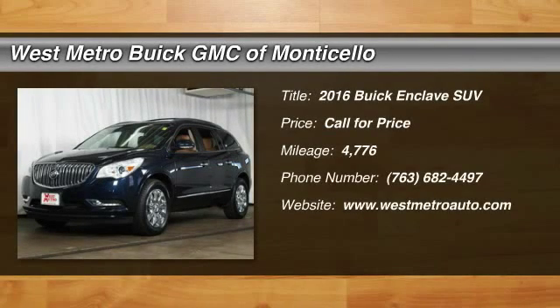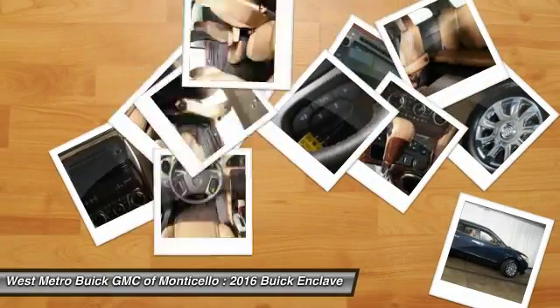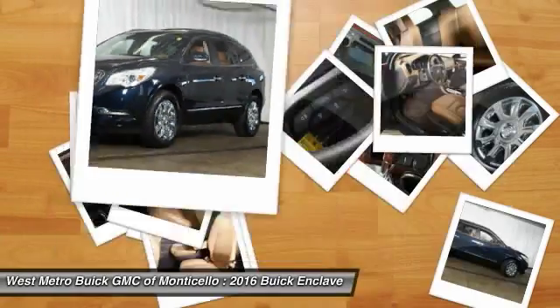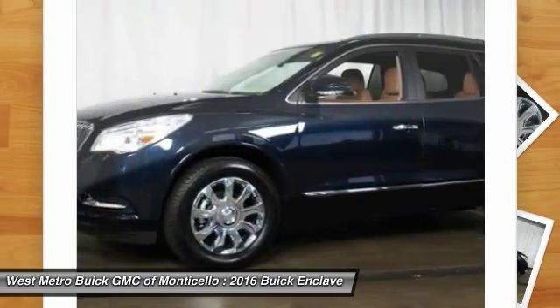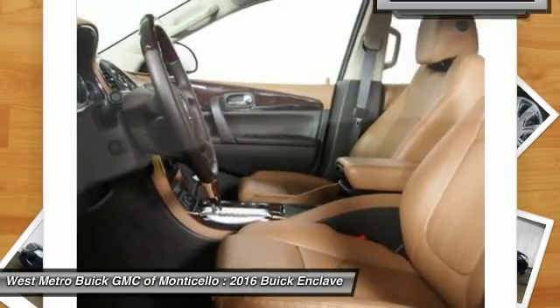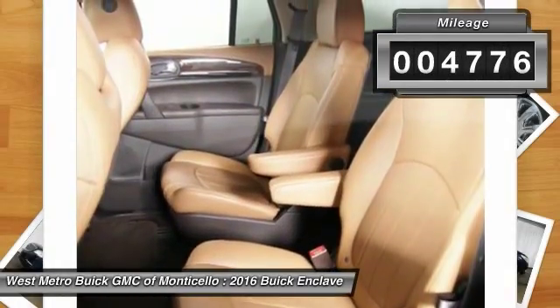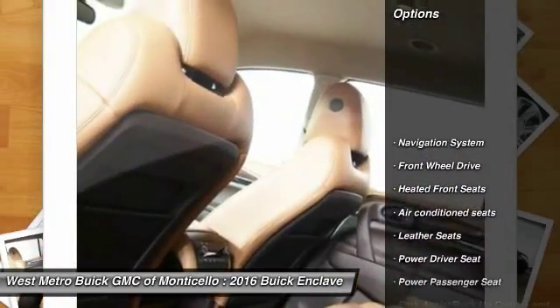The 2016 Buick Enclave. The Enclave offers three rows of seats standard with seating for up to eight passengers. Not only is it roomy and stylish, but Buick really did its homework on this vehicle — they did not cut any corners. This vehicle has less than 5,000 miles. Here are some of this vehicle's great options.